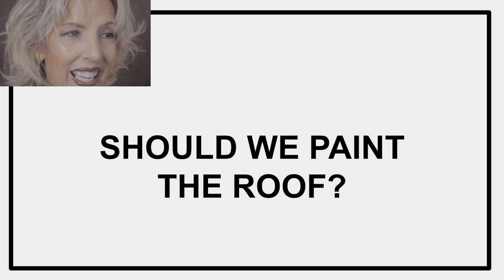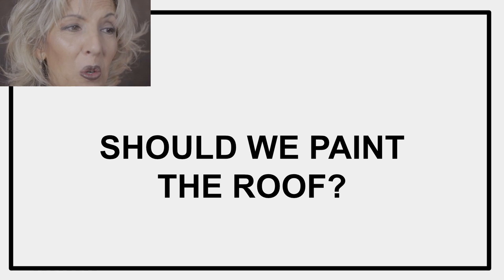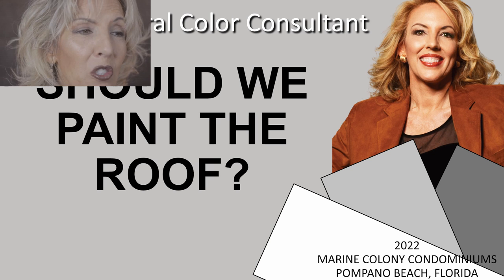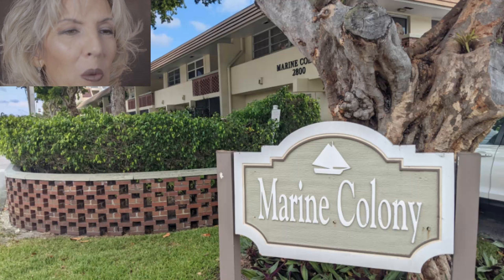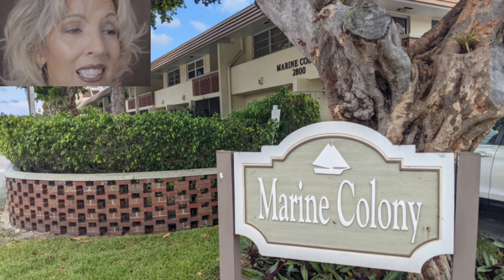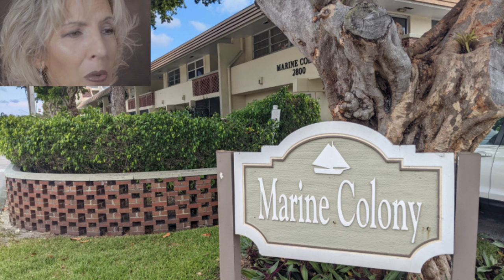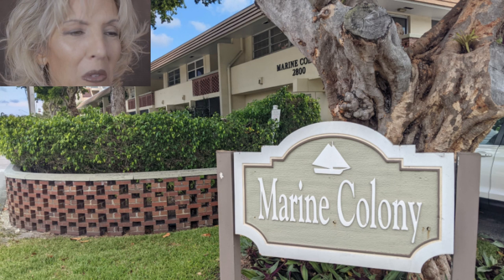Another question I frequently get is, should we paint the roof? My name is Amanda Hart and I'm an architectural color consultant. This is a progressive video discussing how to select the best exterior paint colors for the Marine Colony condominiums in Pompano Beach, Florida. But you can watch to discover what's best for your building too.